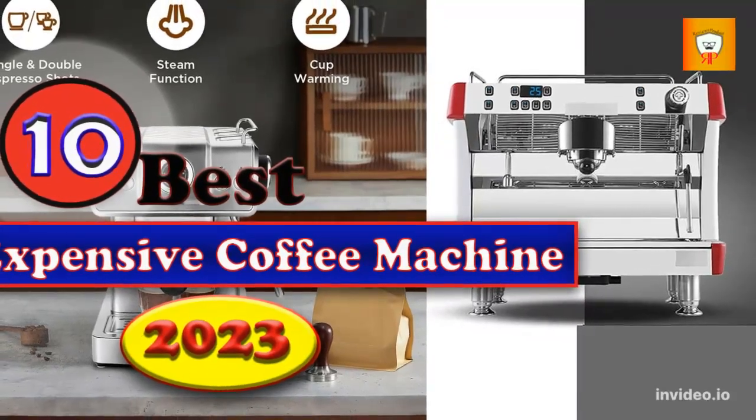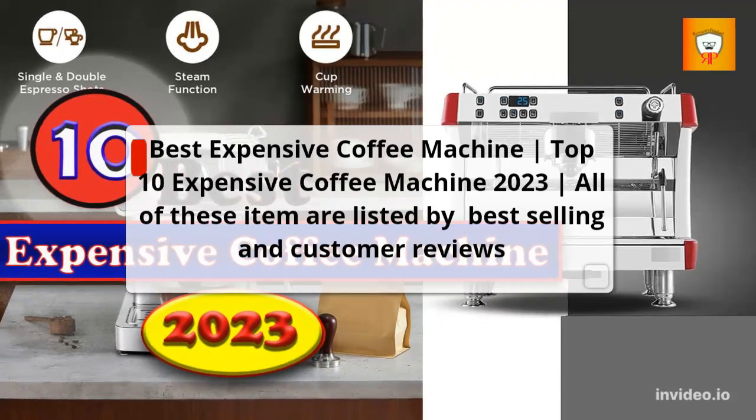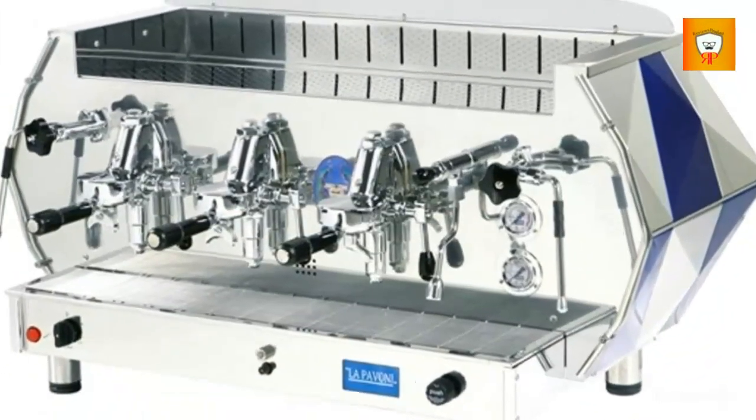Best expensive coffee machines: top 10 expensive coffee machines 2023. All of these items are listed by best selling and customer reviews.